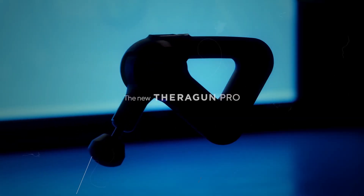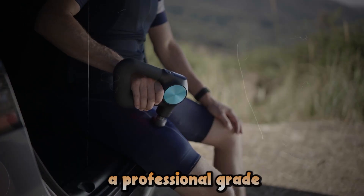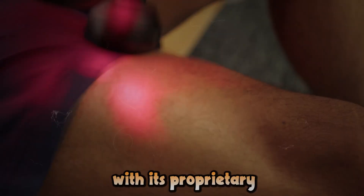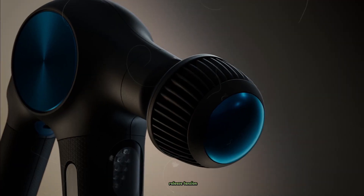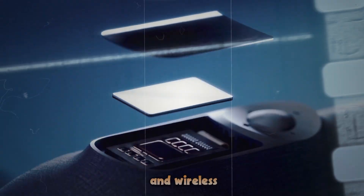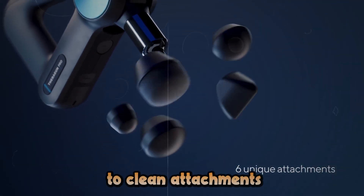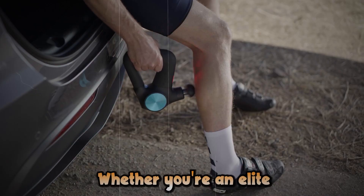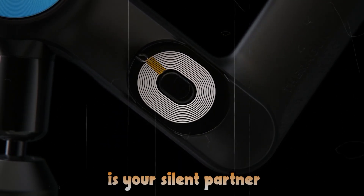Meet the Theragun Pro, the ultimate percussive therapy device designed to revolutionize your body's potential. Imagine having a professional-grade massage therapist at your fingertips, 24/7. With its proprietary brushless motor, it delivers up to 60 pounds of no-stall force, penetrating deep into your muscles to increase blood flow, release tension, and accelerate recovery. The Theragun Pro isn't just powerful — it's smart. Its OLED screen and wireless charging capability bring cutting-edge technology to your recovery routine. With six easy-to-clean attachments and an adjustable arm, it adapts to every contour of your body, targeting those hard-to-reach areas with precision. Whether you're an elite athlete, a weekend warrior, or someone dealing with chronic pain, the Theragun Pro is your silent partner in the pursuit of peak performance.